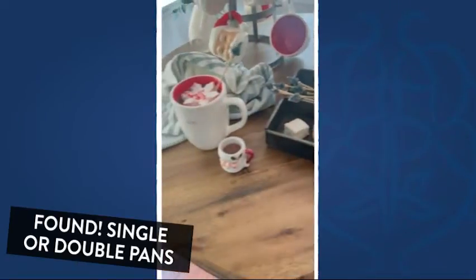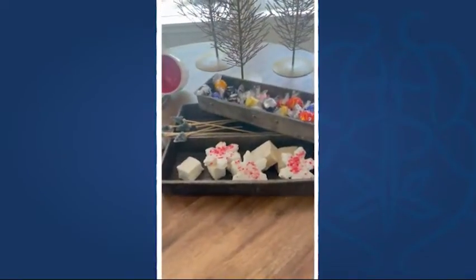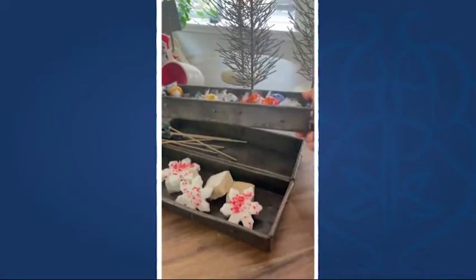Using them here just to put out some goodies for some hot chocolate, but you could use them for so many things. Candles, you could use them for storage in the bathroom, in your office, in a drawer. They're just awesome.